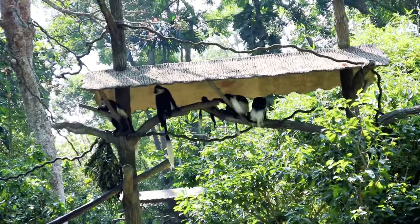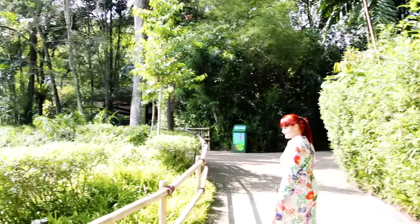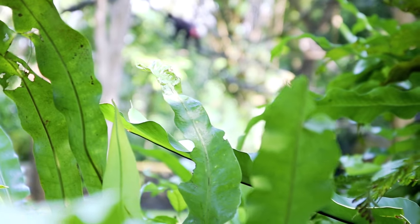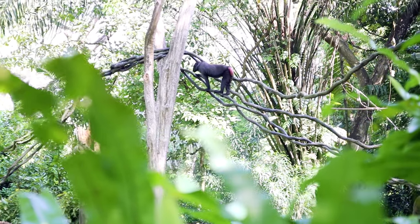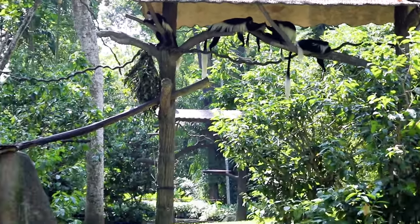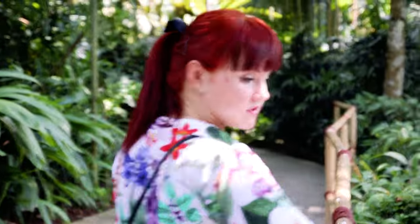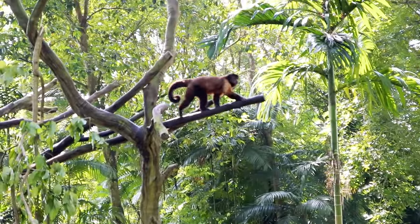Our next stop is Primate Kingdom. We spent at least half an hour here as it's a big place presenting many different species of primates. With the zoo's famous open concept, most species have their own island recreating their natural habitat. If you are a fan of the Friends sitcom, you might recognize this particular type of monkey — Ross's favorite, Marcel the capuchin monkey.